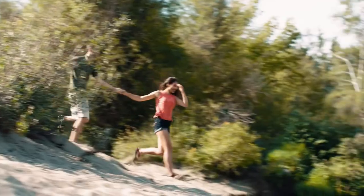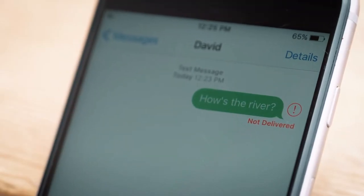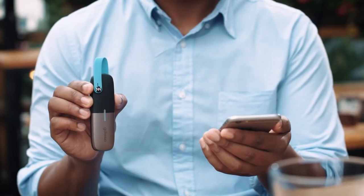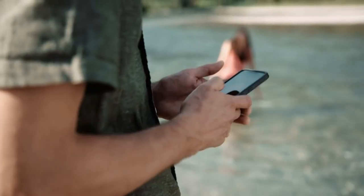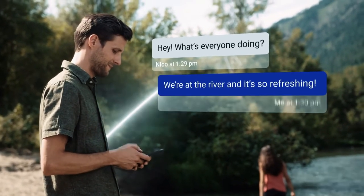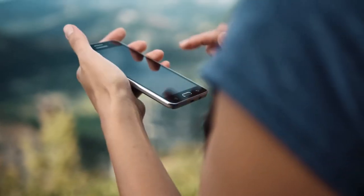Mesh networking technology means you can create a pop-up network anywhere and privately and securely hop messages along up to six devices to extend range. It has a USB rechargeable battery that provides up to 24 hours of battery life per charge, and is perfect for people hiking or traveling off the grid. For just $179, give yourself some peace of mind when traveling to remote locations and go with the GoTenna Mesh.